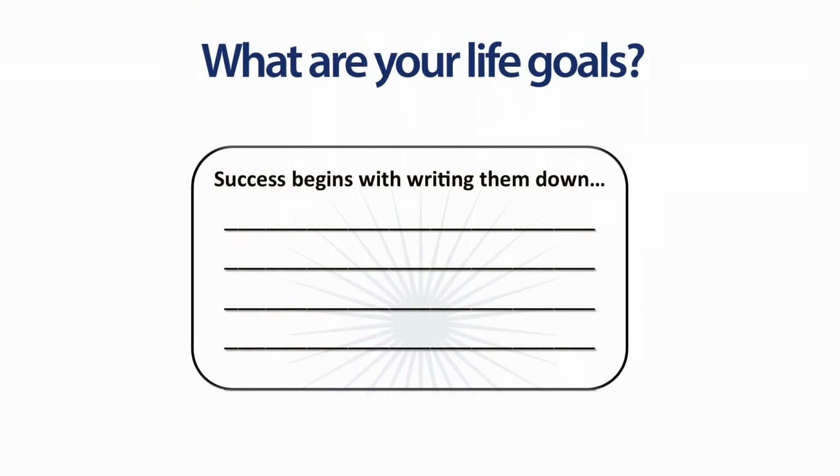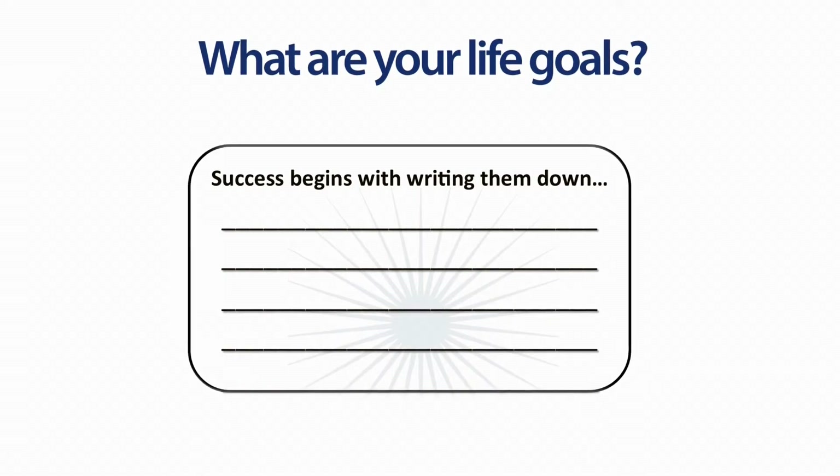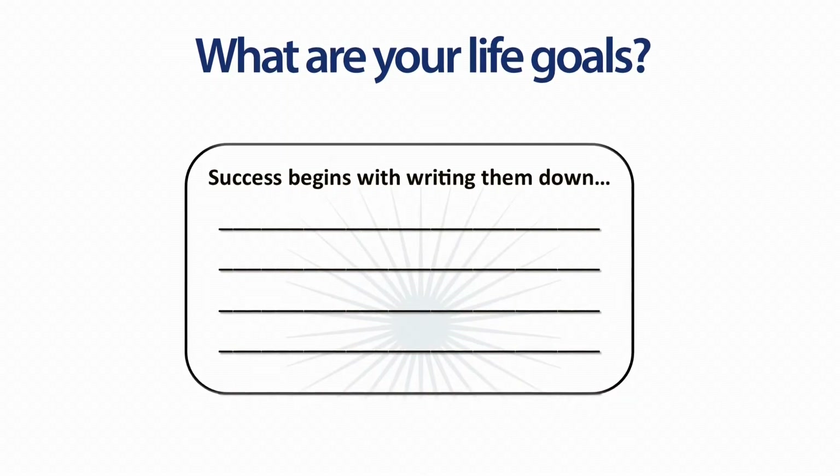So write down your goals now. I would take a minute, right now, pause and listen and write, and then come back and we're going to get into the six steps to successful financial planning.